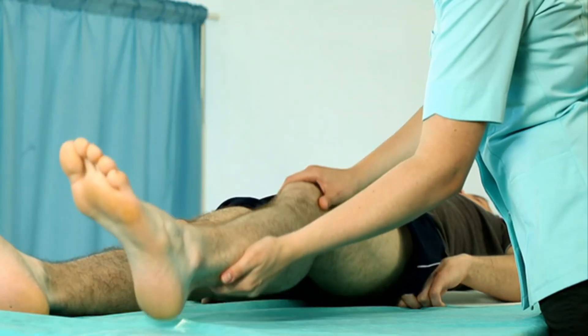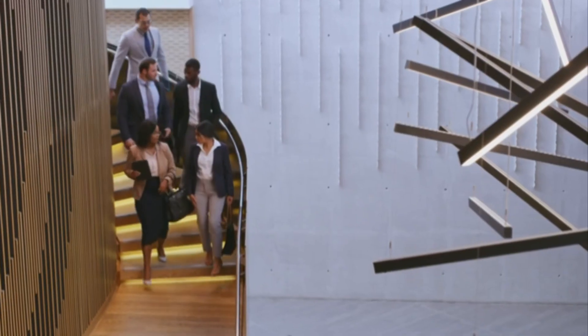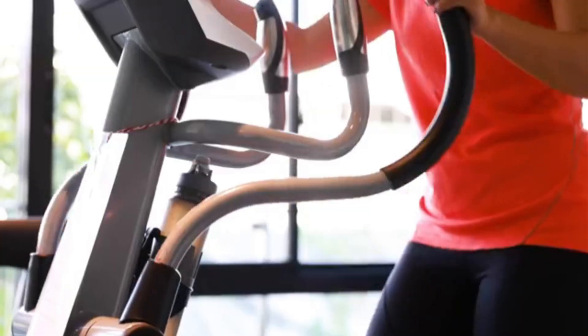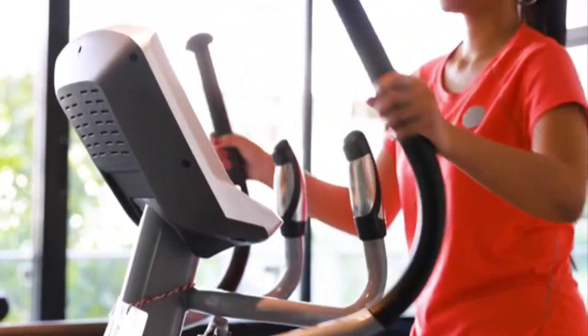Another valuable exercise is the seated calf raise. Sit on a chair with your feet flat on the ground. Slowly raise your heels off the floor, holding the position at the top before lowering back down. This movement precisely targets the soleus muscle, providing a comprehensive workout for your calves.